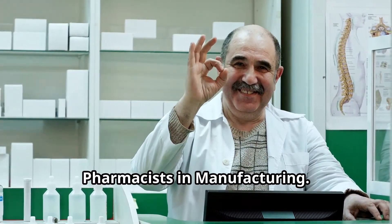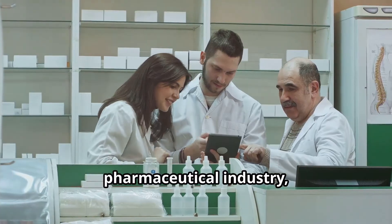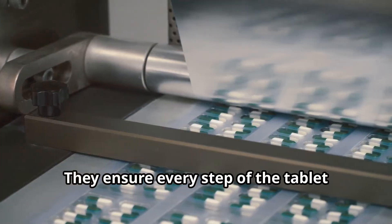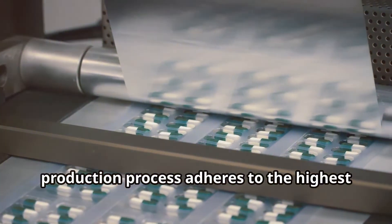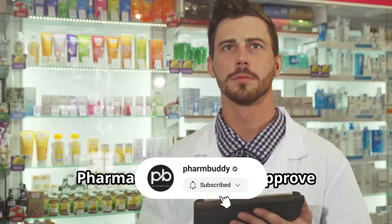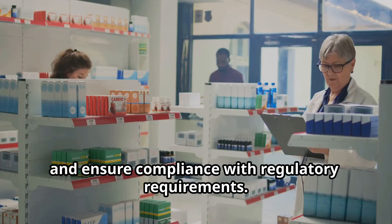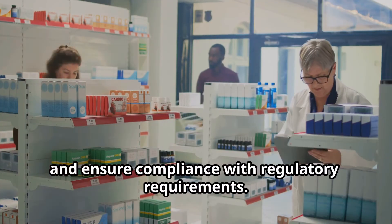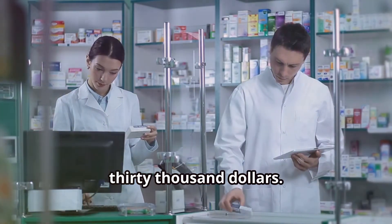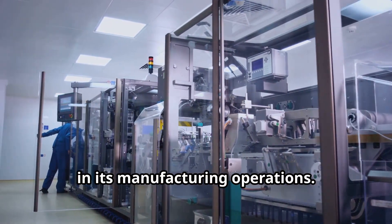Pharmacists play a vital role in the pharmaceutical industry and their expertise is highly valued in manufacturing settings. They ensure every step of the tablet production process adheres to the highest standards of quality, safety, and efficacy. Pharmacists review and approve manufacturing procedures, oversee quality control testing, and ensure compliance with regulatory requirements. The median annual salary for pharmacists in manufacturing is around $130,000. Pfizer relies on pharmacists' expertise in its manufacturing operations.